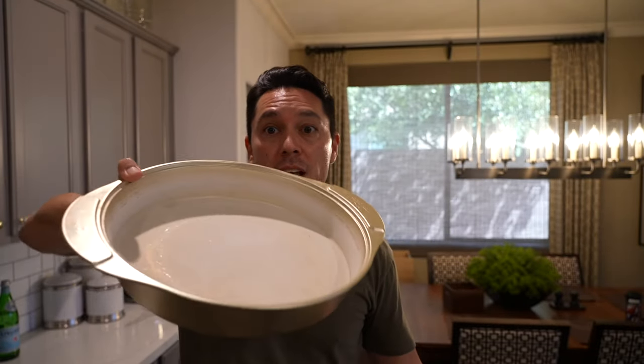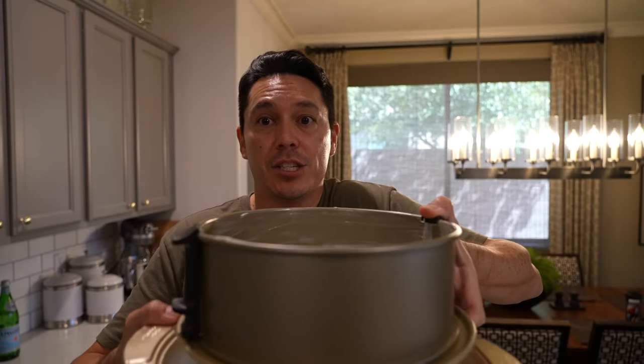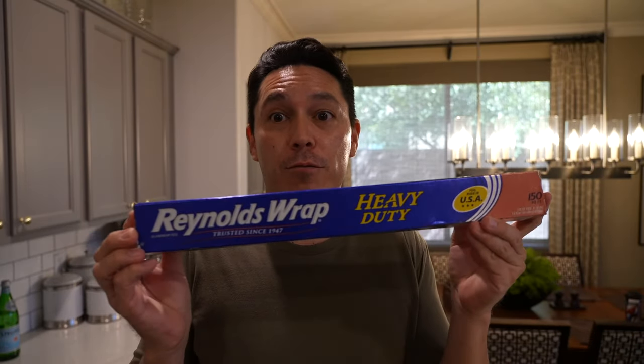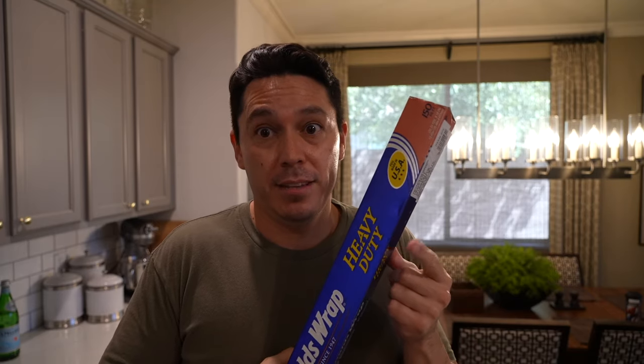Getting back to the cheesecake — one of the biggest things that intimidates people about making cheesecake is that it has to bake in a water bath. I use this Wilton cake pan I got at Michaels or Joann's for about ten bucks. When everything is ready, you place the springform pan inside this larger pan, fill it with hot water, and put the whole thing in the oven. I also recommend getting the giant roll of Reynolds Wrap heavy duty foil from Costco — the regular stuff from the grocery store always breaks on me.